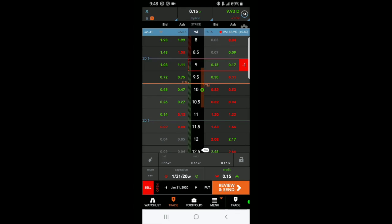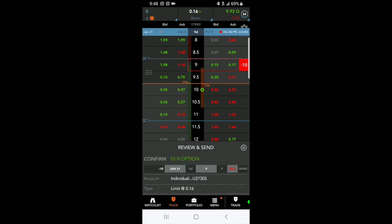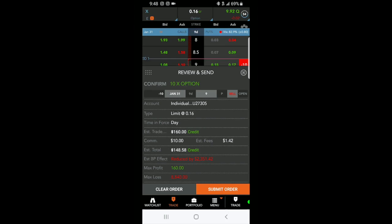I'm going to go to more and make this 10 contracts, with a mid price of 16 cents. Here are the parameters of the trade: I put a limit purchase order for 16 cents. I'd get a credit of $160, commission is about $10, and I should receive $140.50 in my account.